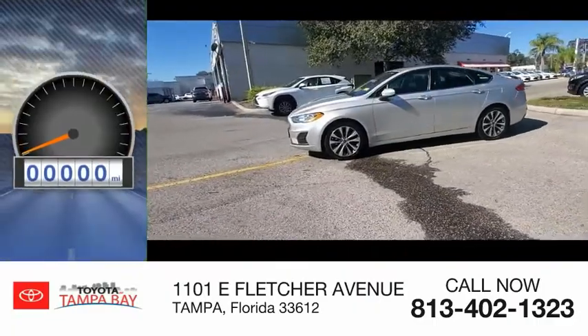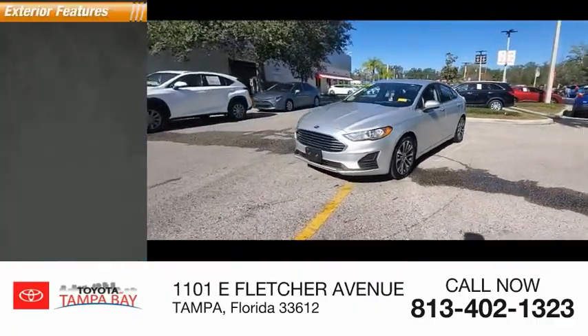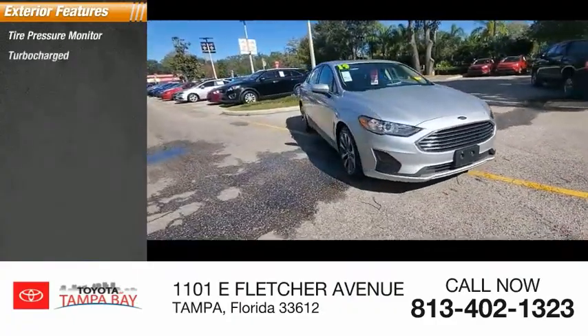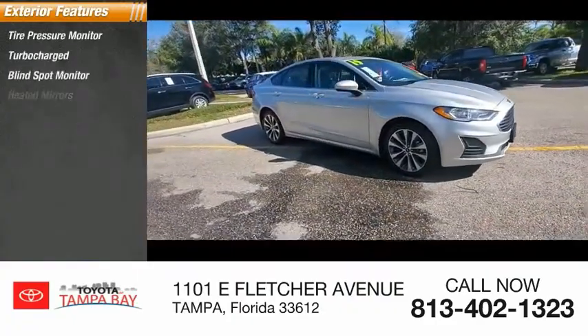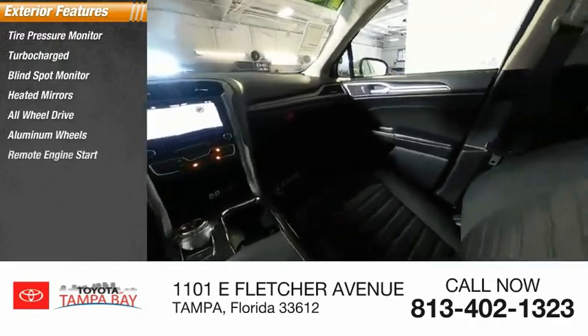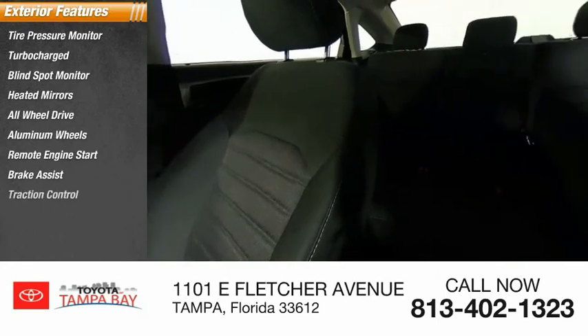This vehicle has less than 40,000 miles. Here are some of this vehicle's great options: tire pressure monitor, turbocharged, blind spot monitor, heated mirrors, all-wheel drive, aluminum wheels, remote engine start, brake assist, traction control.